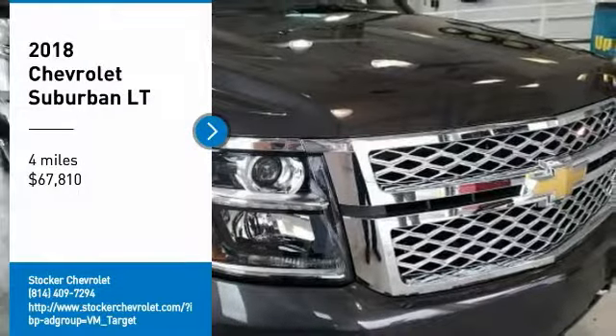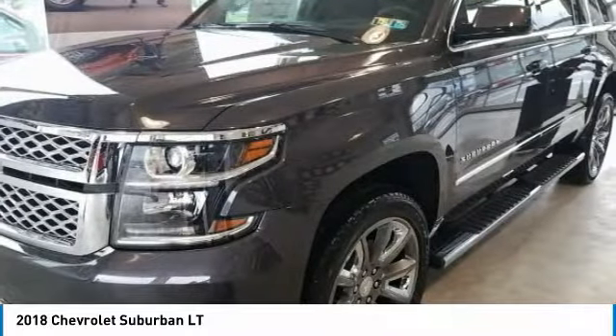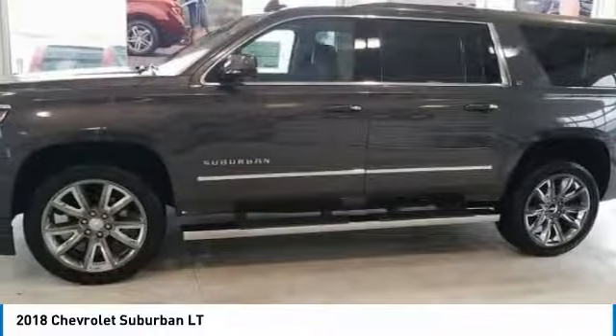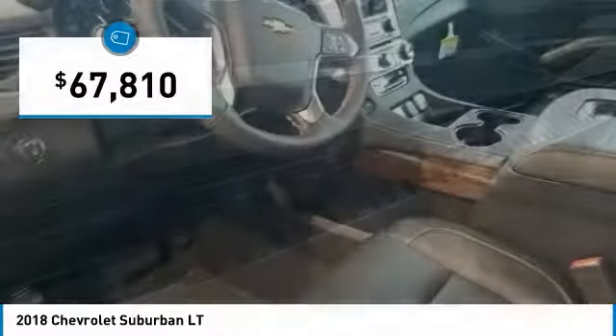Looking for the right vehicle? Check out the 2018 Suburban. Suburban exceeds at towing heavy trailers, hauling loads of people and gear, and enduring hard use and rugged terrain. And is priced below $70,000.